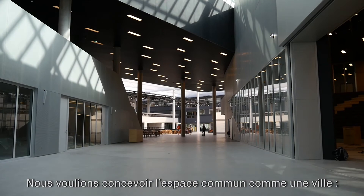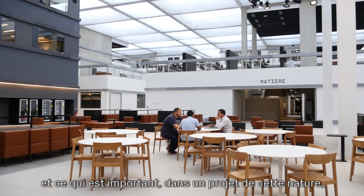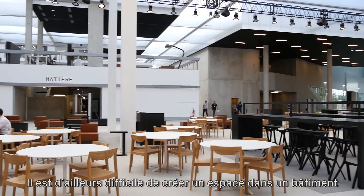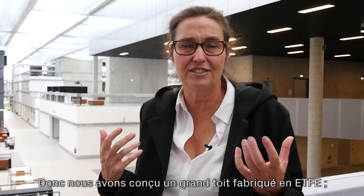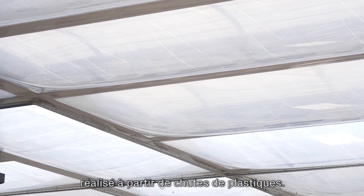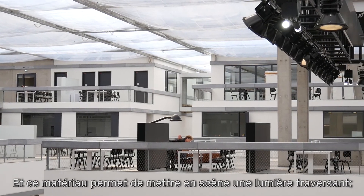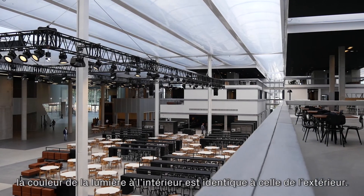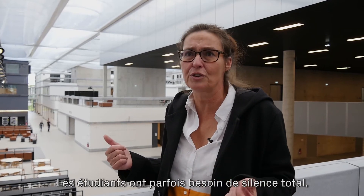We wanted to design the common spaces like a city. What is important in a city is that you want to feel outdoors, and it's very difficult to create that in a building. So we made a big roof over the building made of ETFE — cushions made of plastic foils — and that material lets light through one-to-one, so the color of the light inside is the same as outside.